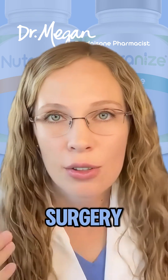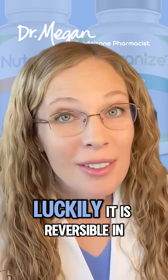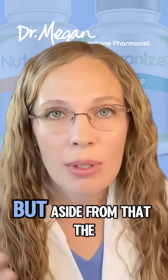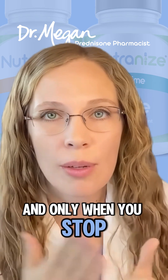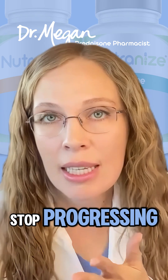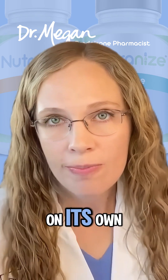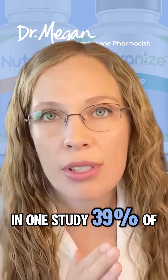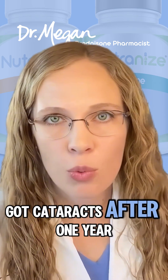There is nothing you can do aside from cataract surgery — removing the lens and replacing it with a new one. Luckily it is reversible in that way, but the damage is progressive, and only when you stop taking prednisone does the damage stop progressing — it does not go away on its own. In one study, 39 percent of patients with rheumatoid arthritis got cataracts after one year of treatment.